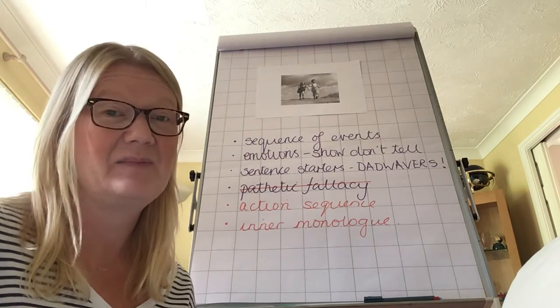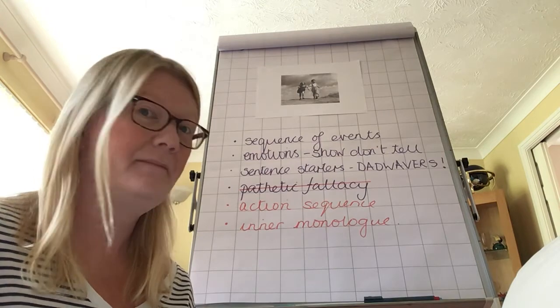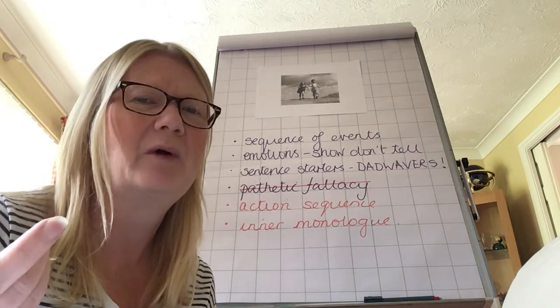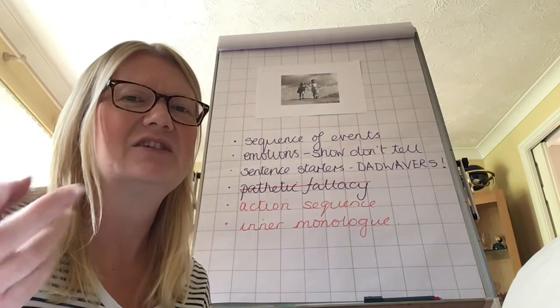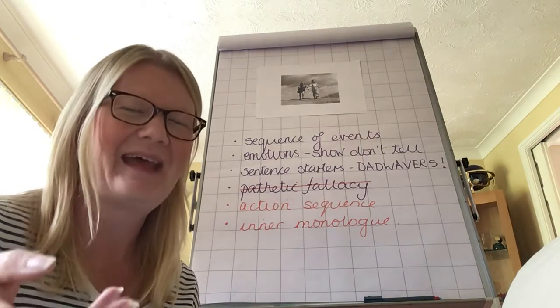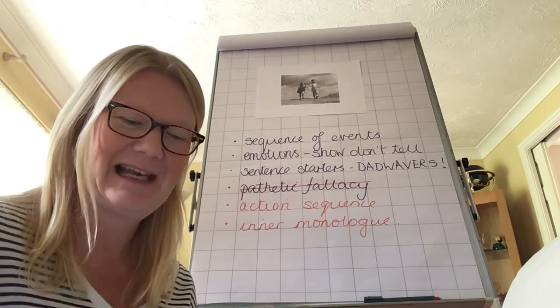Do my subjects and verbs agree? Sometimes people use the wrong ones. If your brain's going at 100 miles an hour, it's very easy to just slip up — 'they was' — no, it should be 'they were'. So just make sure that you haven't got any slips there.